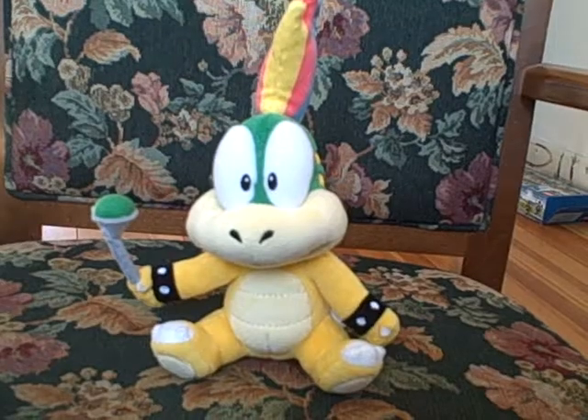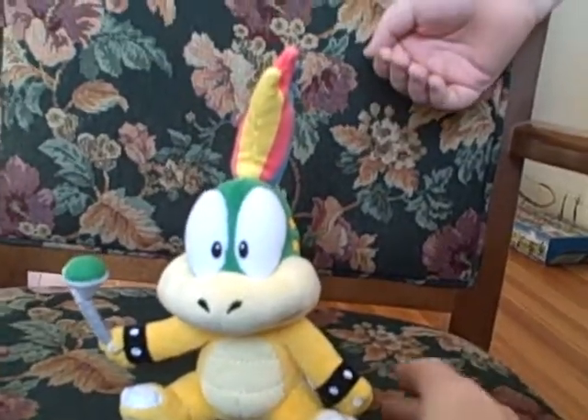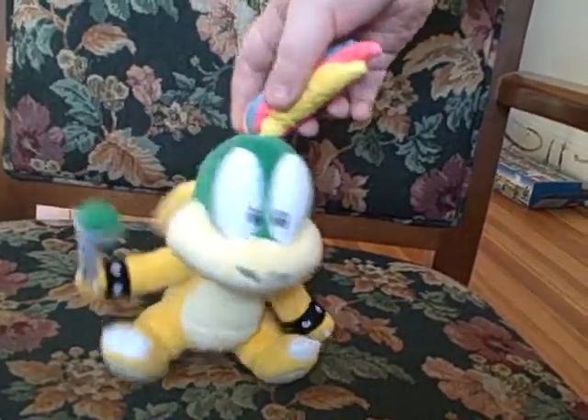As you can see, he has some pretty rainbow hair — yellow, red, and blue. He's the coobling that has the green top of the wand.